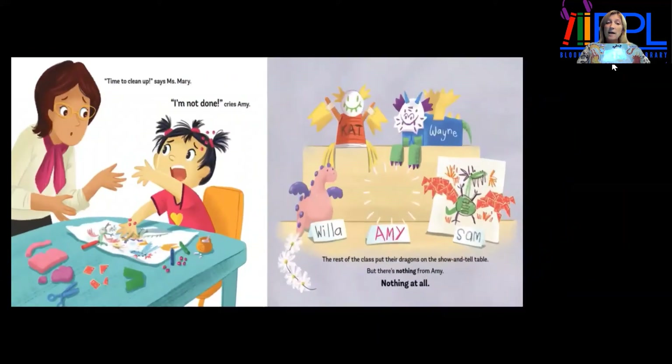"Time to clean up," says Miss Mary. "I'm not done," cries Amy. The rest of the class puts their dragons on the show and tell table, but there's nothing from Amy — nothing at all.